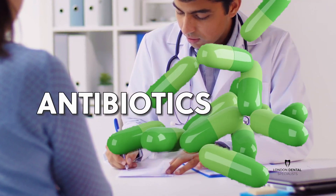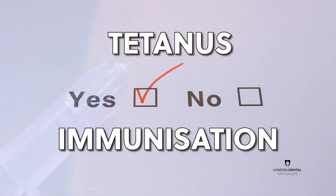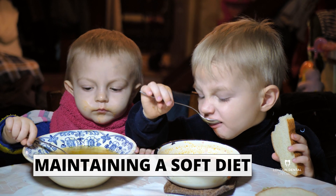Again, antibiotics are prescribed, tetanus protection is checked, and you will be given similar post-treatment instructions.